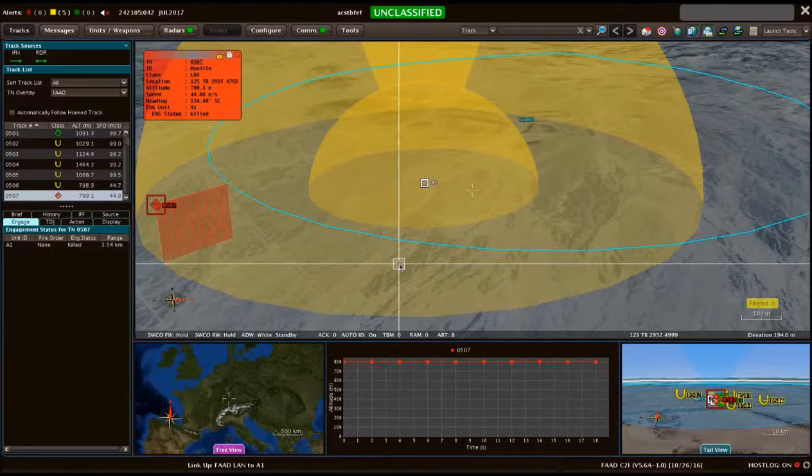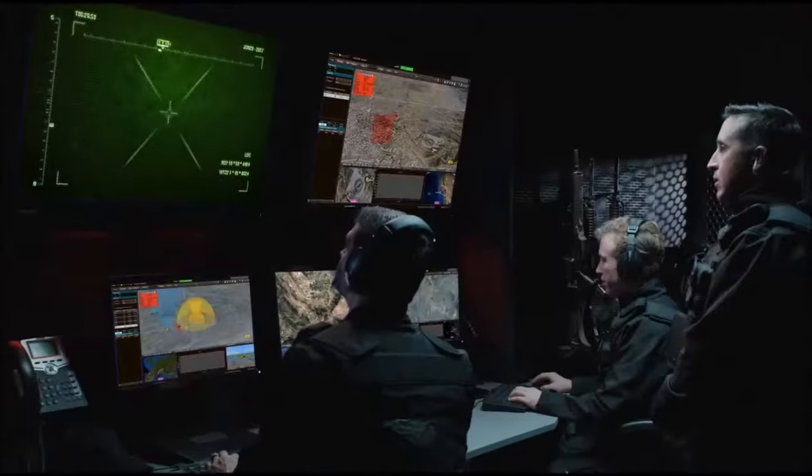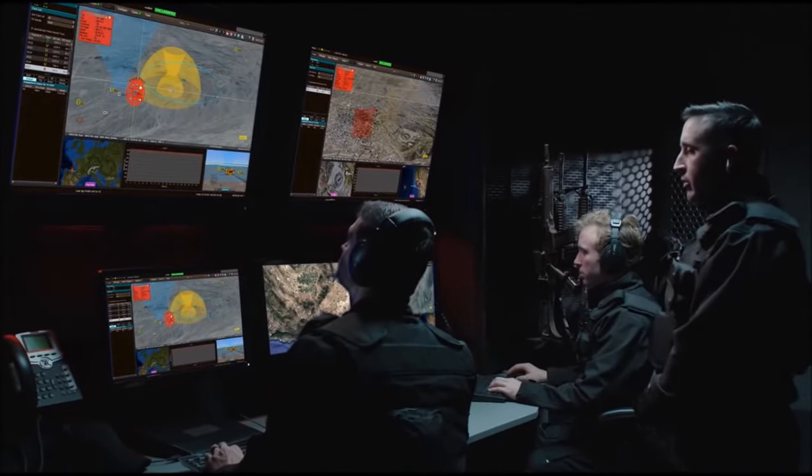Sir, we've received a confirmation message from Weapons System. Target is down and the threat was eliminated. Send the all-clear notification to the team and resume normal operations.